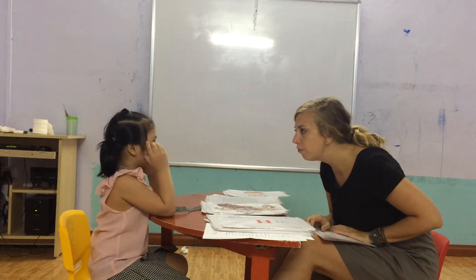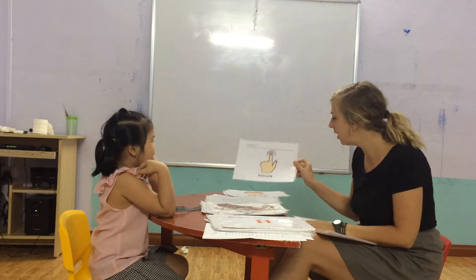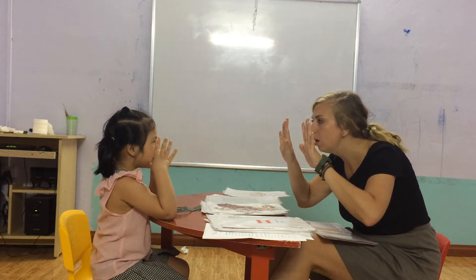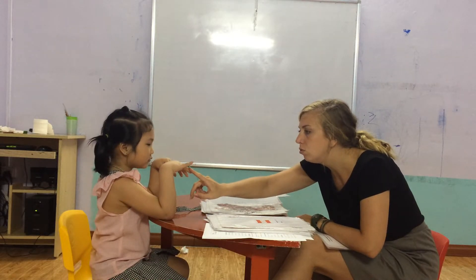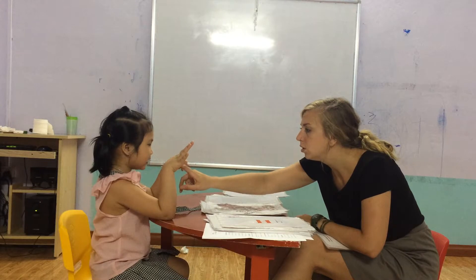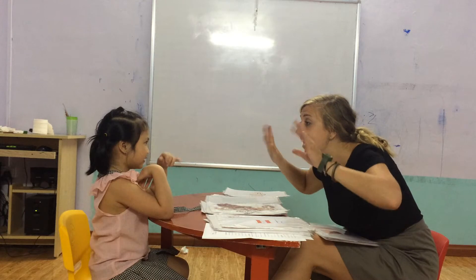How many hands do you have? One. One head. And what is this? Finger. Yes. How many fingers do you have? One, two, three, four, five, six, seven, eight, nine, ten. Ten fingers.